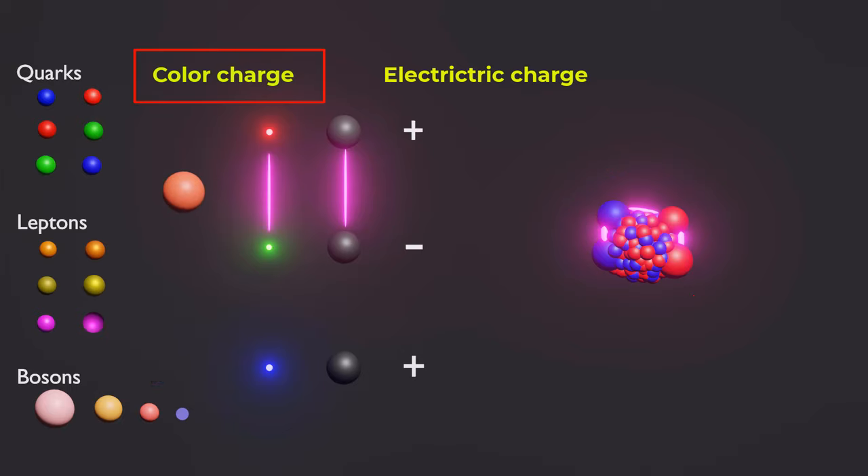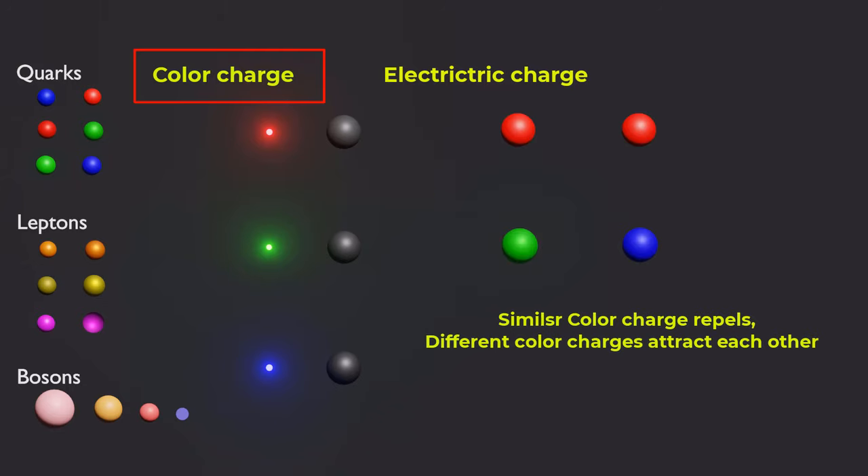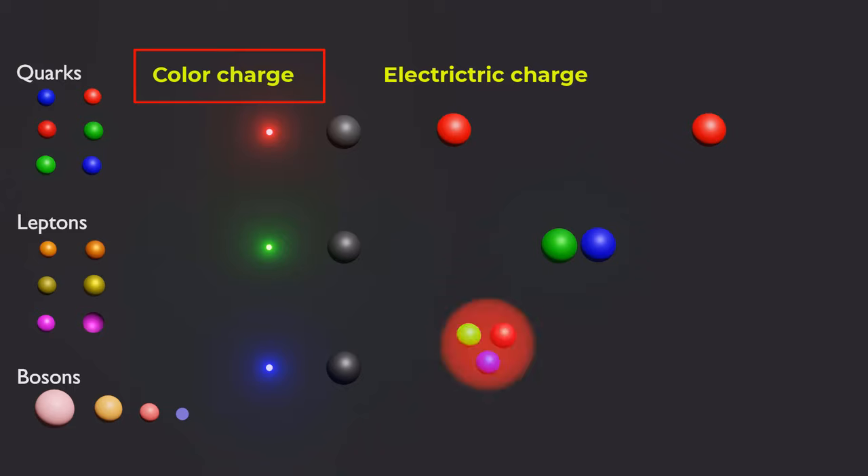Gluons themselves also carry the color charge, which is why they interact with quarks to transmit the strong force. The color charge on quarks comes in three types: red, blue, and green. Similar color charge particles repel each other, while different color charge particles attract each other. This attraction and repulsion between color charges causes quarks to bind together to form protons, neutrons, and other particles.